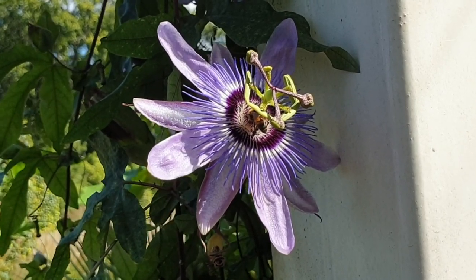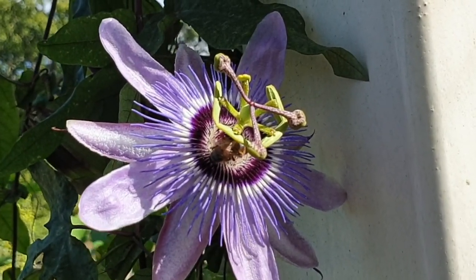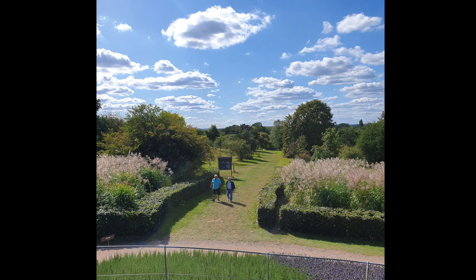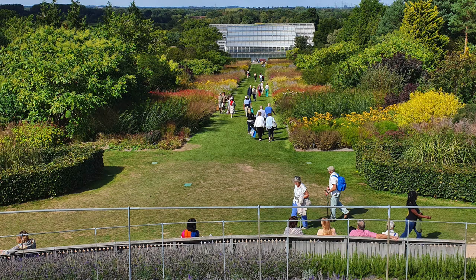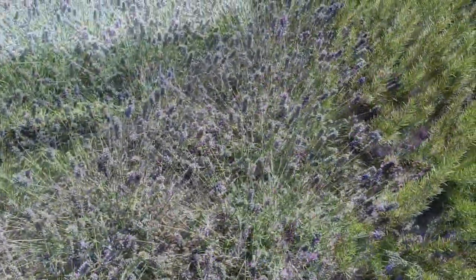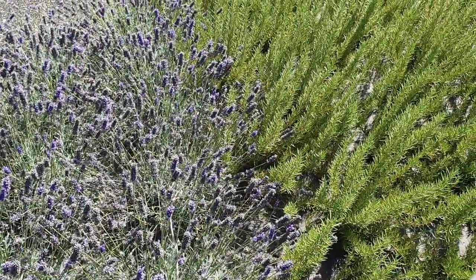My little orchid heart was singing with all of these — so many great ones. And outside we met a little bee friend on a passion flower — hello little guy, getting some good stuff!